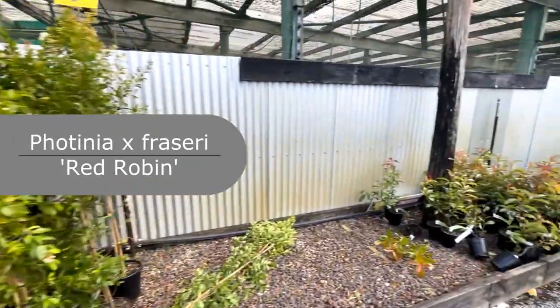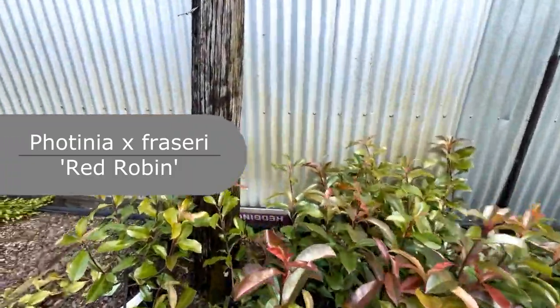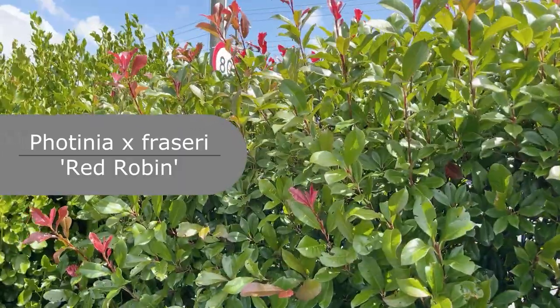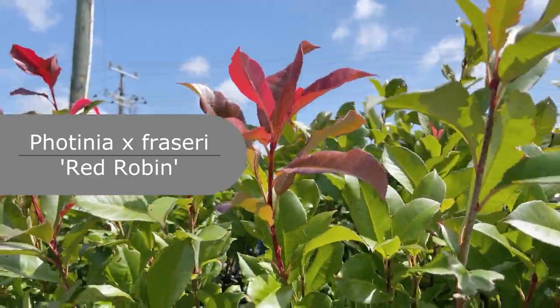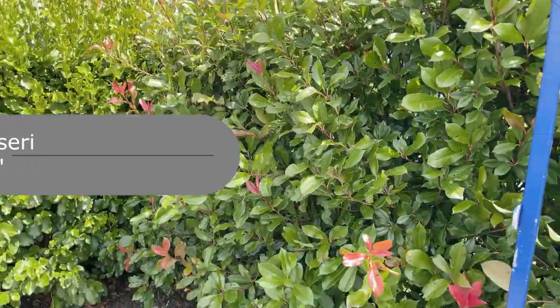As an alternative to the Eugenia, there's Photinia 'Red Robin', which grows a lot slower and will only reach about four to five meters in height, so it's easier to maintain. It's a popular choice where you want something with red foliage at the top, and availability is good.